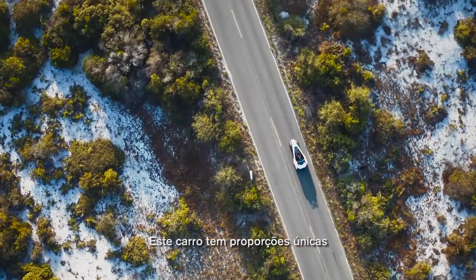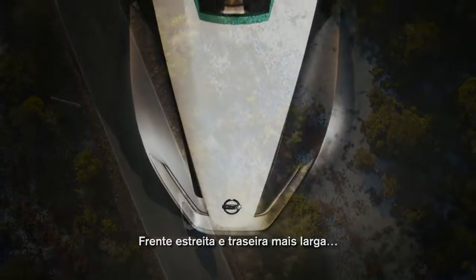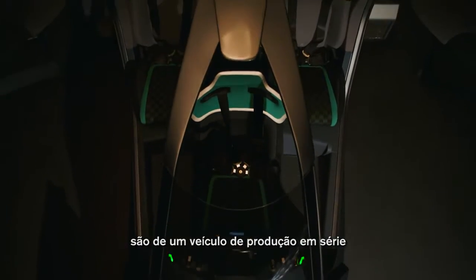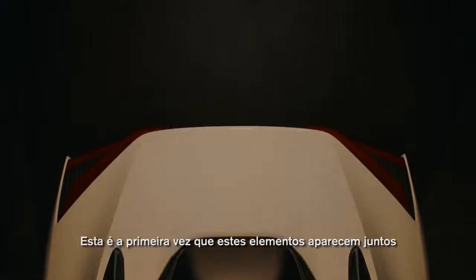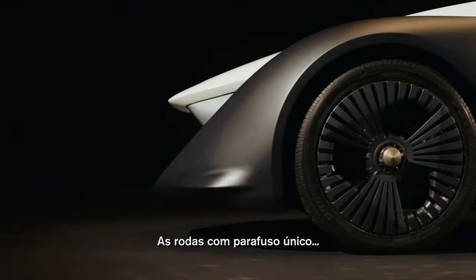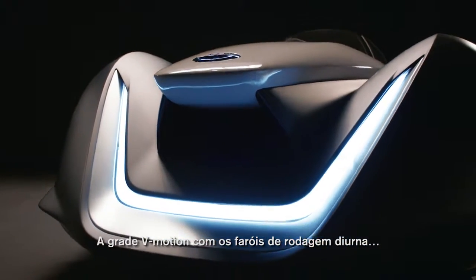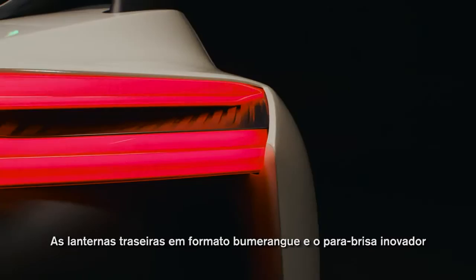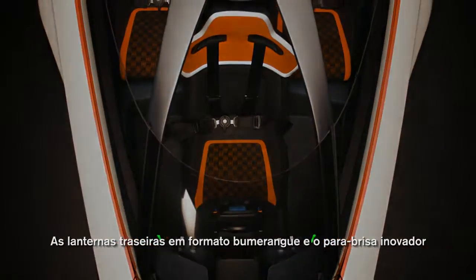This car has a very unique proportion — narrow front but rear wide. The basic design vocabulary and design aspect is consistent with the production vehicle. This is the first time that these elements have come together: the single stud wheels, the V-Motion front DRL, the aerodynamic inlet on the side of the car, the boomerang tail lamps on the rear and the innovative front windscreen.